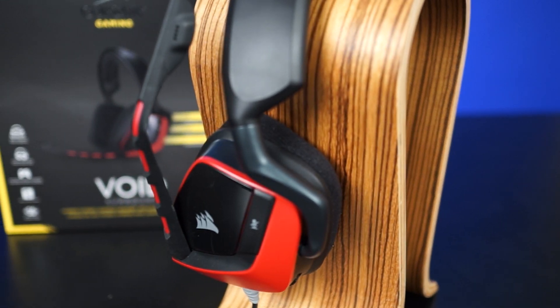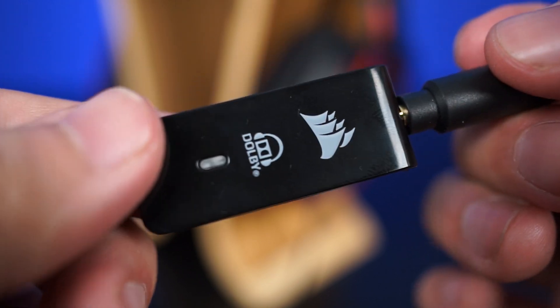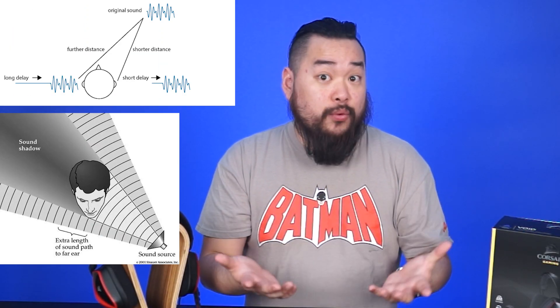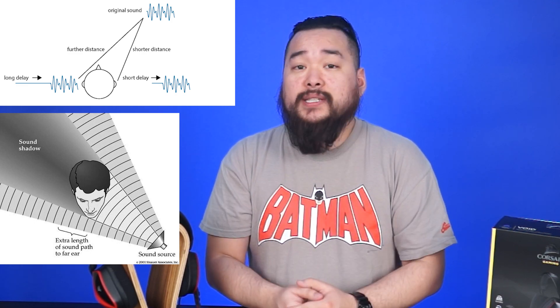So if surround sound involves multiple speaker setups, how does a headset with only two small speakers produce it? The Corsair Void surround headset, for example, has 7.1 surround sound when plugged into the Dolby headphone surround adapter. Instead of using multiple small speakers, the Dolby software adjusts the rate at which audio reaches each of your ears to simulate sound coming from a particular direction. After all, our heads only have two ears, yet we're able to place sounds we hear as coming from specific directions. This is because sound waves emanating from a source closer to one ear reach that ear before the other, and our brain interprets that slight delay to determine where the sound is coming from.